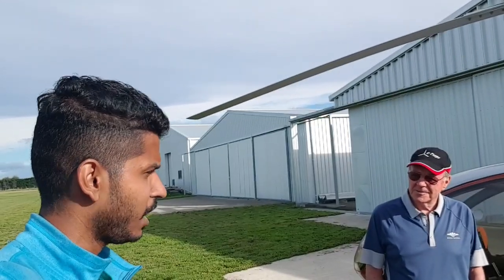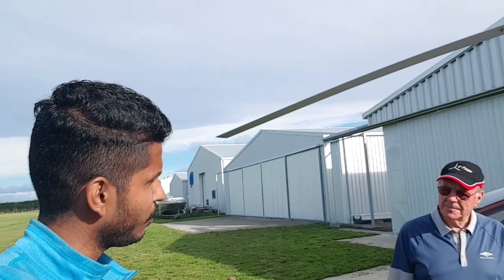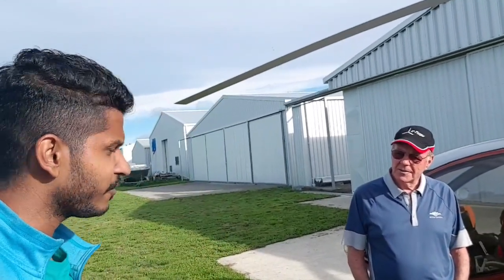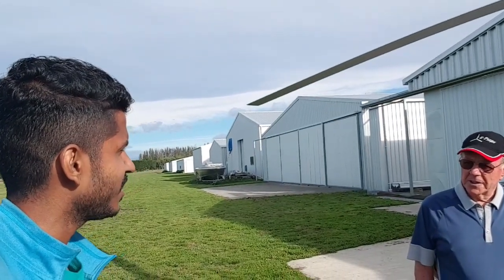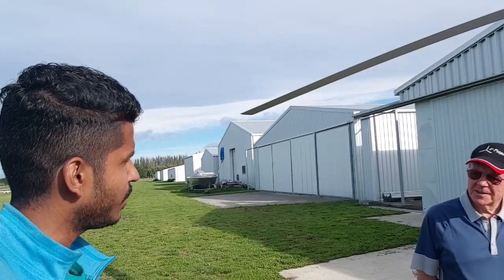Normally what cruising altitude do you fly at? Anything from 500 feet to 15,000 feet. You're going to an air show at this point, and you've flown all the way down from Tauranga, which is on the northern part of New Zealand. It takes about three hours to reach here — we took six hours of actual flying to get to Christchurch.